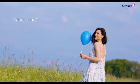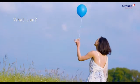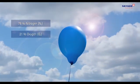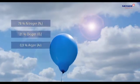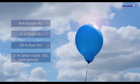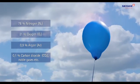What is air? Air consists of 78% nitrogen, 21% oxygen, 0.9% argon, and 0.1% carbon dioxide, noble gases, and other gases.